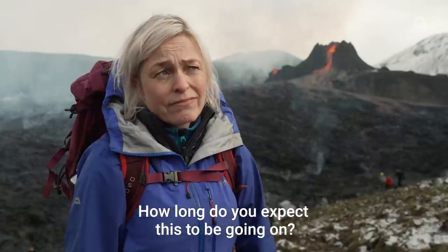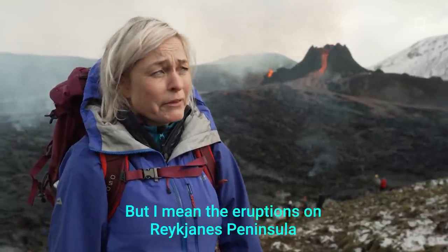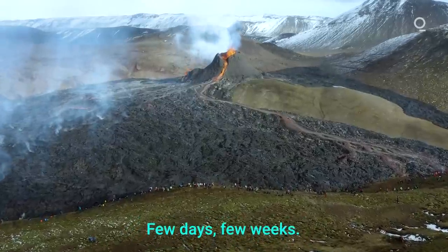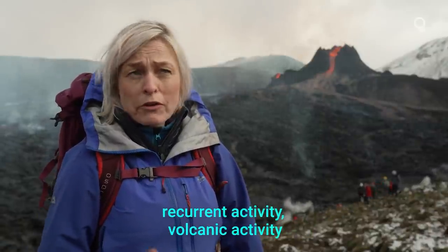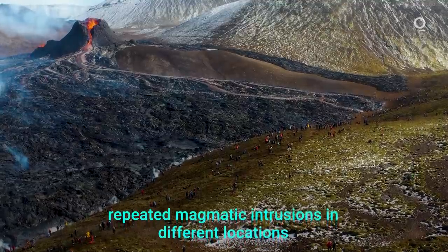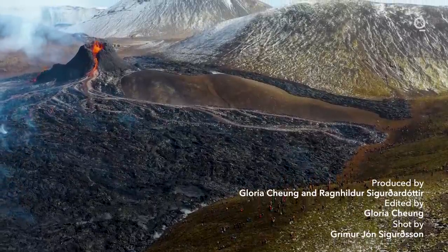How long do we expect this to be going on? We have no idea — I guess that's the most honest answer. The eruptions on Reykjanes Peninsula have usually only been for a few weeks. So it's quite possible that we are now entering a period of recurrent volcanic activity. This is what we have been seeing: even though there's only one eruption, we've been seeing repeated magmatic intrusions in different locations on the Reykjanes Peninsula.